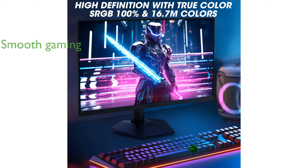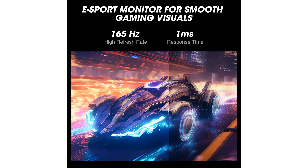Gamers will appreciate the smoothest gaming experience thanks to the monitor's 165Hz refresh rate and adaptive sync compatibility, which ensure fluid and tear-free gameplay. This monitor not only delivers performance, but also boasts a modern and minimalistic design with an ultra-thin body and a stand that allows for quick assembly.